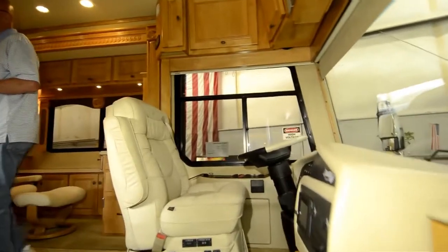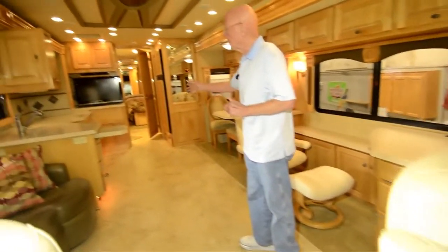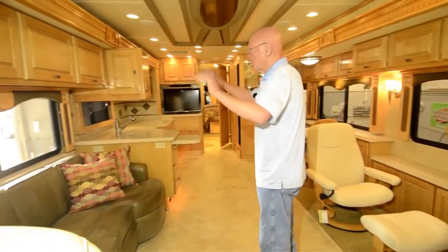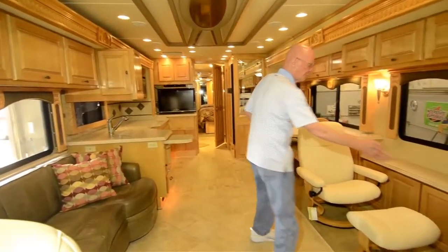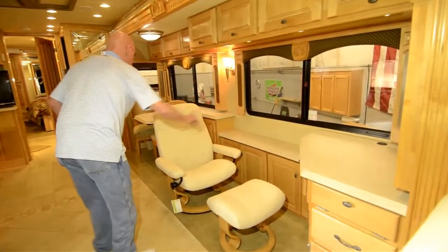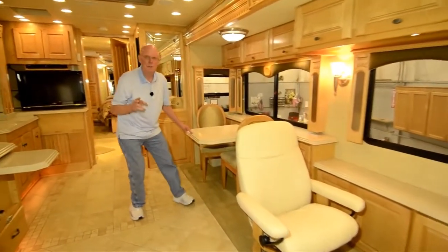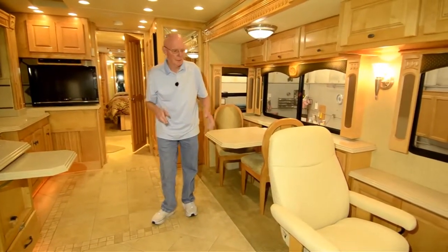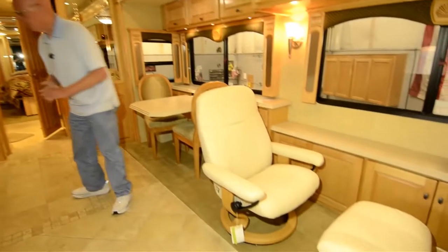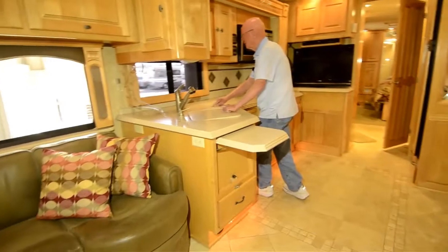This is a quad slide motorhome. You'll notice it has a full tile floor, Corian countertops, maple cabinetry, and a nice touch here — this computer workstation. Good lighting up above, and of course this is the freestanding dinette right here. There are additional folding chairs that go with it. Look at that Euro recliner — nice touch. Countertop extension here, dual molded sinks right there.